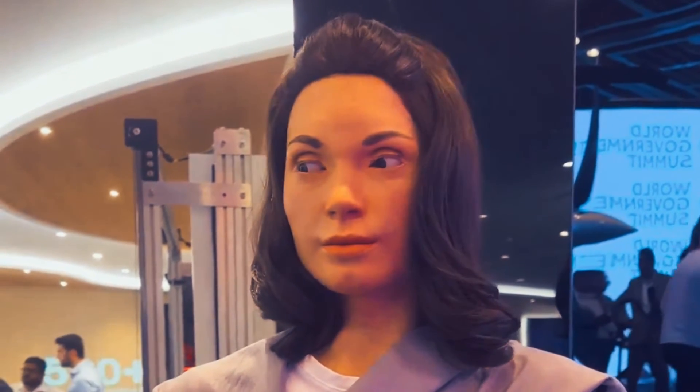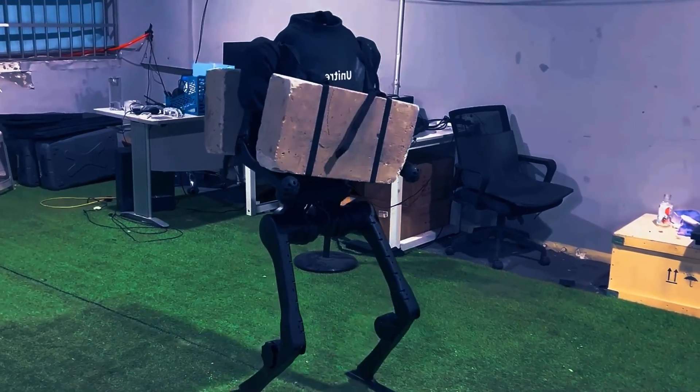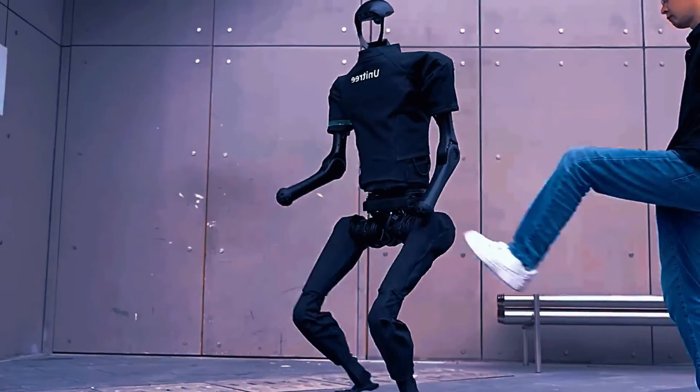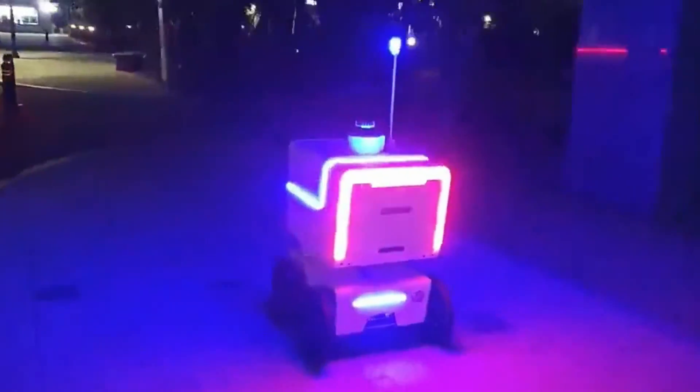We also made a video of the top 9 most advanced humanoid robots that were released in 2023. You can click this card on your screen to watch them right now, and we also have videos on many more other robots. What do you think of these robots? Which one is your favorite? Let me know in the comments below.